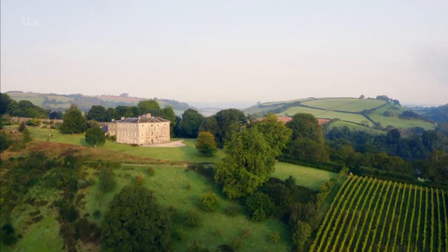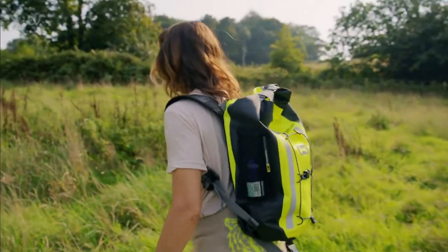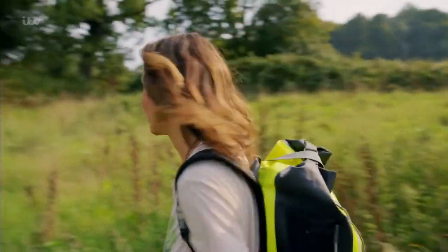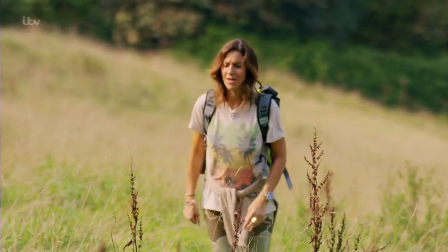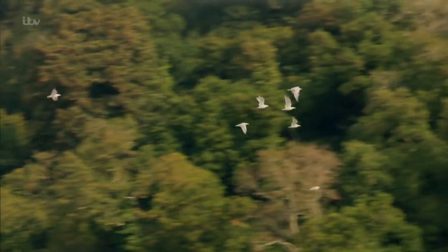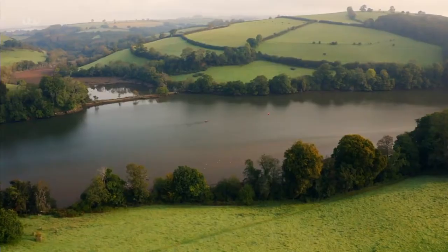I'm walking through the Sharpham estate — 550 acres of rolling countryside owned and managed by the Sharpham Trust, a charity concerned with arts, conservation and rural regeneration. Their latest project, the Wild for People scheme, is letting nature reclaim more than a hundred acres of this landscape. That's why this bit here is particularly bushy with all this foliage. You can come and stay here for a wild retreat. Rivers like this are an important natural resource and a rich habitat for birdlife.